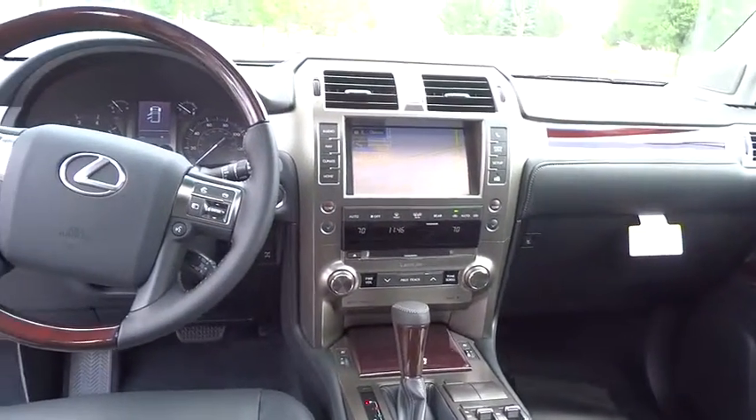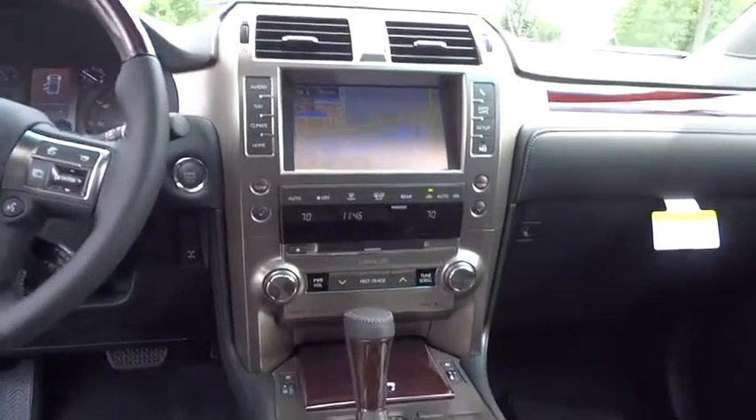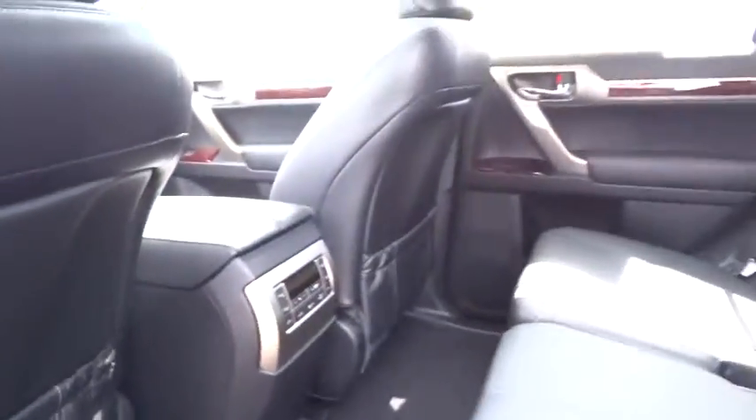Adjustable steering wheel, power steering, cruise control, auto-dimming rear-view mirror, keyless start, aluminum wheels, four-wheel drive, four-wheel disc brakes, floor mats.